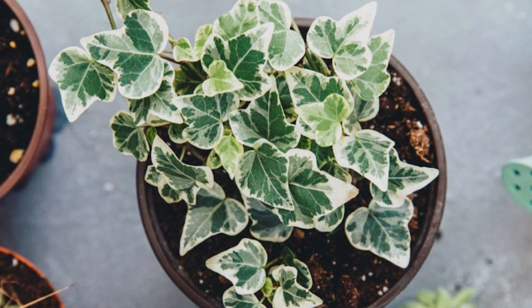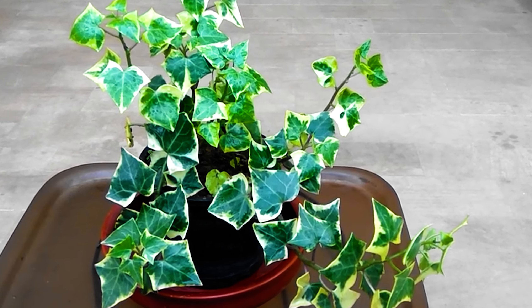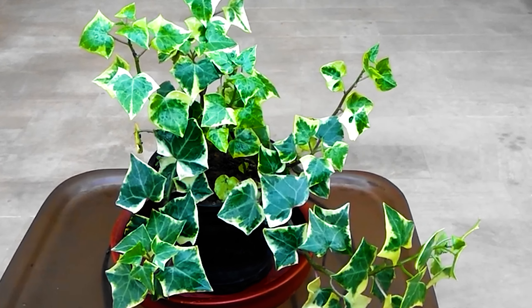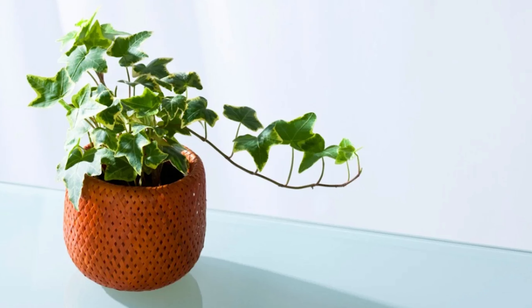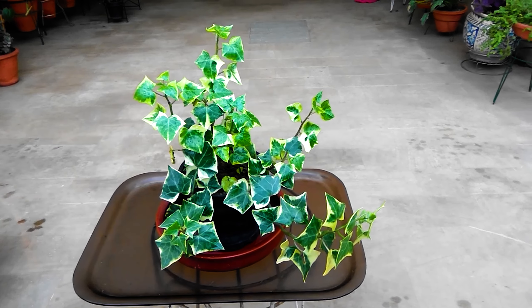The first plant I want to tell you about is English Ivy. It has the ability to remove mold and mildew from the air of your house. According to researchers at the American College of Allergy, Asthma and Immunology, this plant removes 78 percent of airborne mold in just 12 hours.